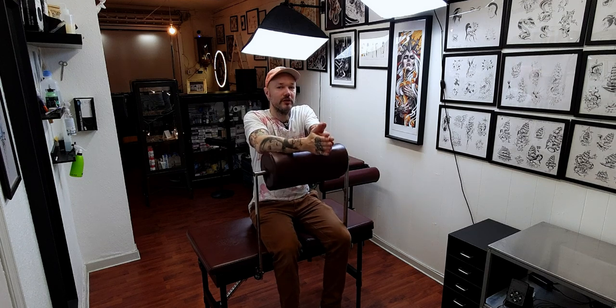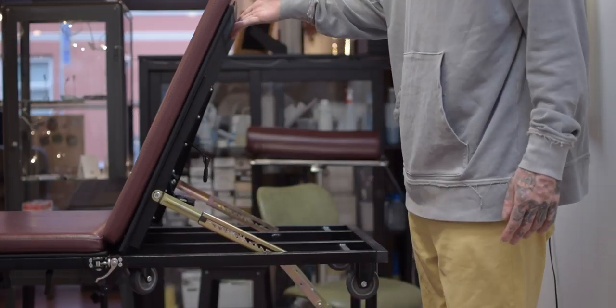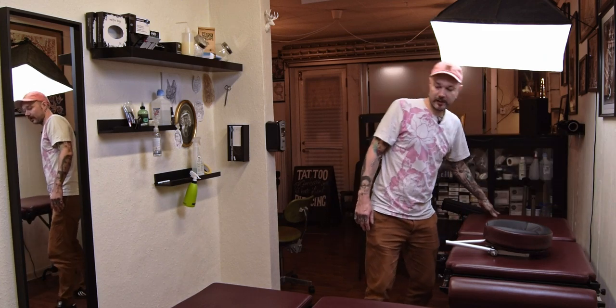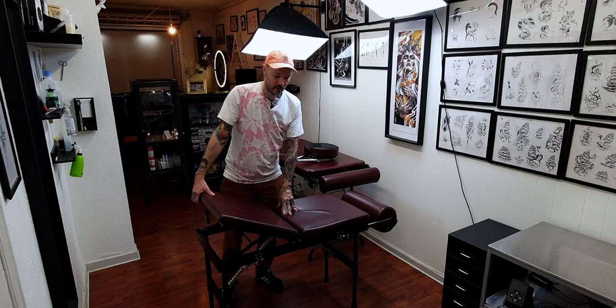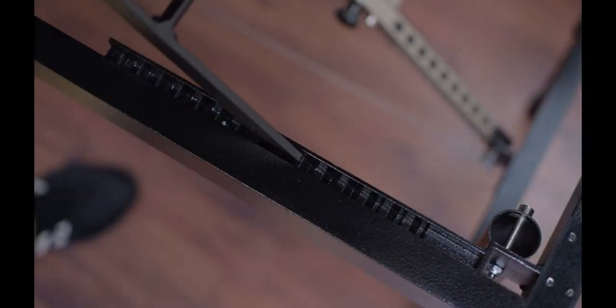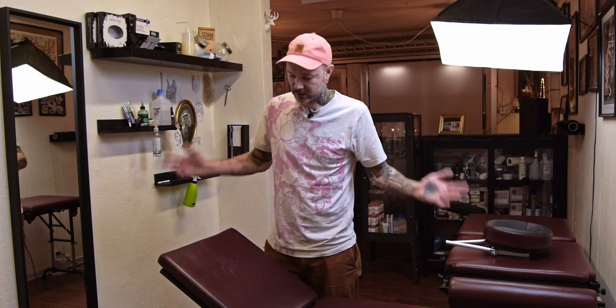The bigger bed has a fancier mechanism to lift it — it's the clicky one where you lift it up and put it down. This one I actually like more because it's so simple nothing can go wrong. It has a bit of velcro and then it's just this lever type of thing which you put where you want it.